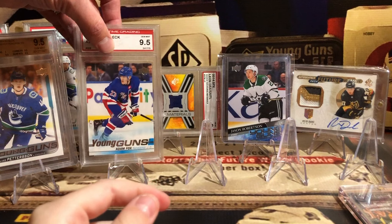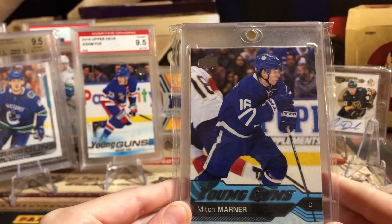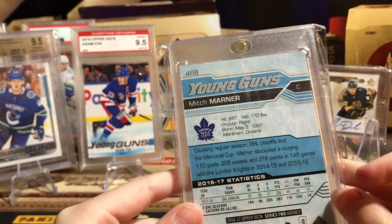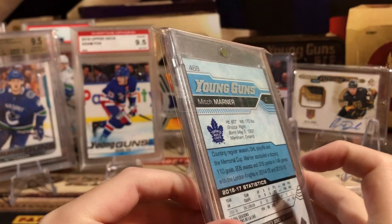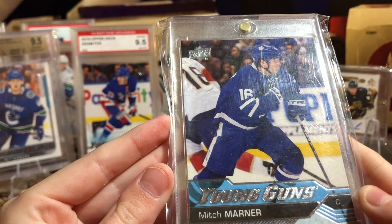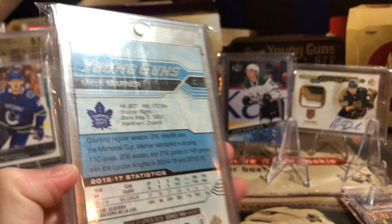This is the most recent show pick-up. This is number two — my Mitch Marner Raw youngling. That is a beauty. It's $200. I'm surprised raw is going for that much, but that card is sharp. That's easily a 9, maybe even a 10 depending — but there's no way that grades less than a 9. That's a beauty. Number two.